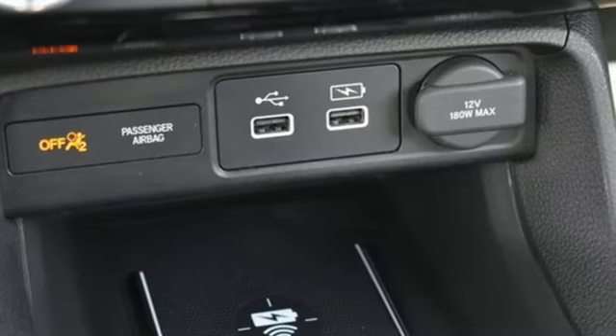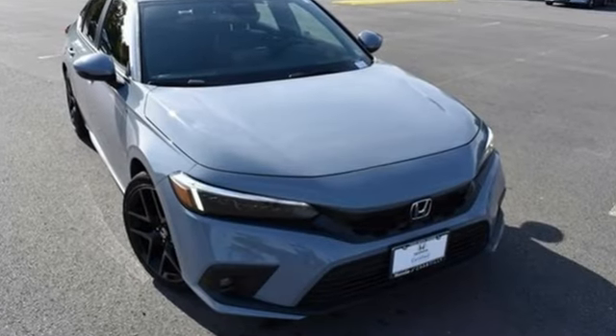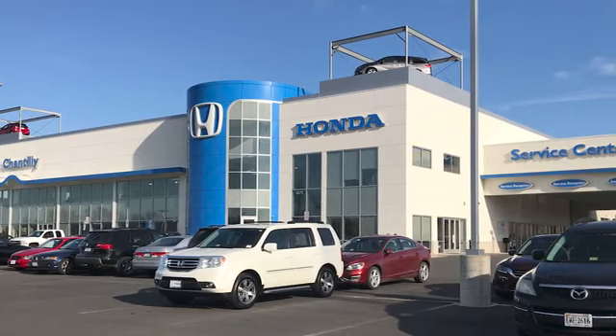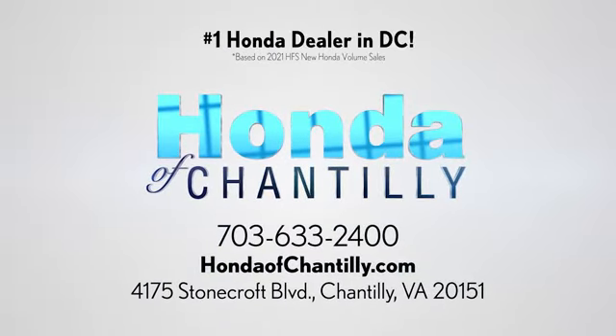Honda's created some of the most admired vehicles on the planet. Stop in for a test drive and make it yours today. Honda of Chantilly — we are conveniently located just south of Dulles Airport at 4175 Stonecroft Boulevard in Chantilly.